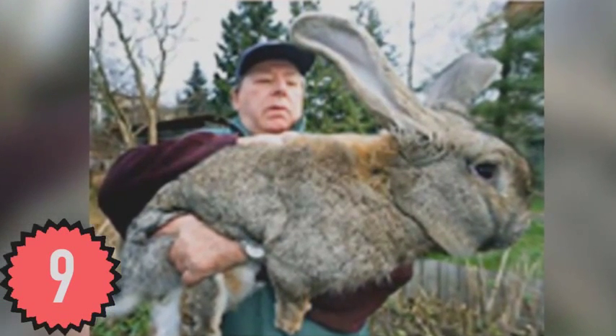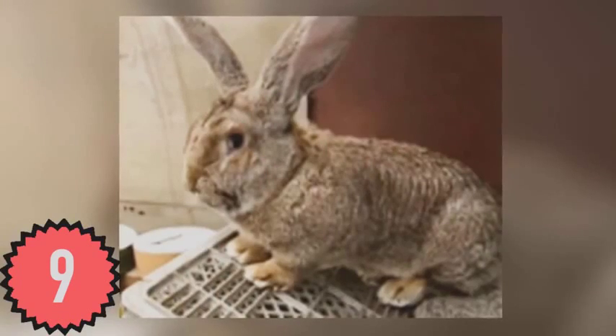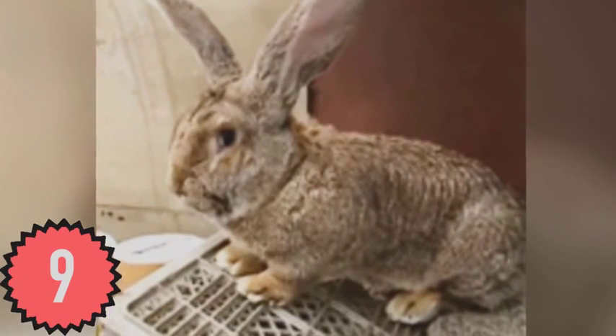A man in Germany is breeding enormous rabbits for food, with the breed appropriately being named Gray German Giants. The one I'm showing you right now is named Rudy, and he weighs an astonishing 19 pounds.